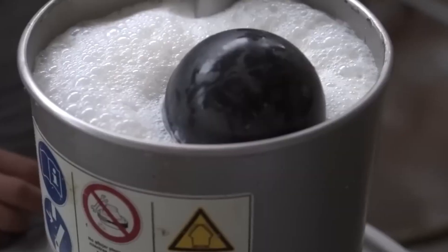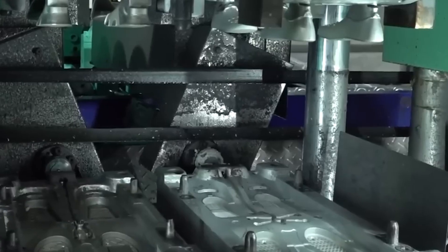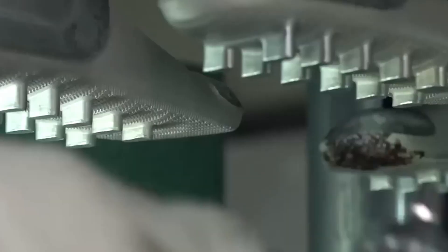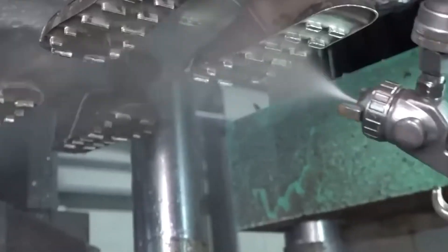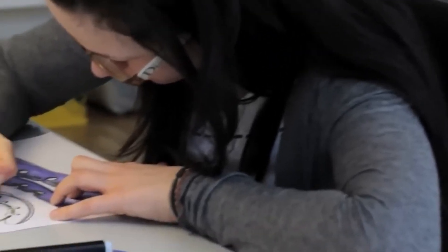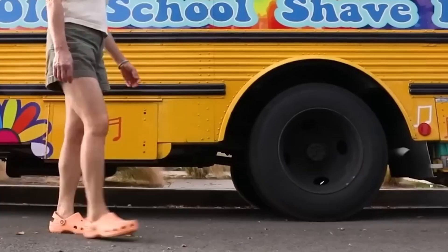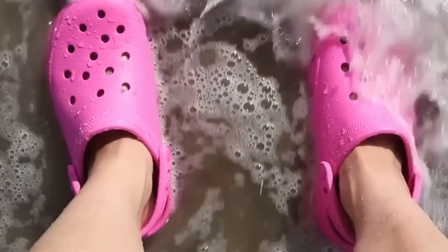Once the Croslite mix is ready, it's heated to a specific temperature until it transforms into a thick molten liquid. This molten resin is then injected under high pressure into custom steel molds — one for each size and style. The mold itself is a masterpiece of engineering, shaped to form every contour: the toe box, the arch, the strap hinges, and even those signature ventilation holes. Inside, the Croslite expands slightly, filling every corner without gaps or bubbles. Injection molding creates a single-piece shoe — no stitching to fray, no glue to loosen, no seams to let water in — making Crocs waterproof, long-lasting, and easy to clean.